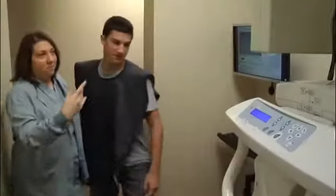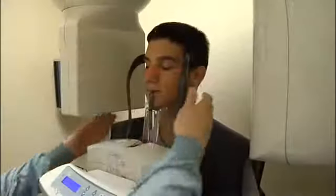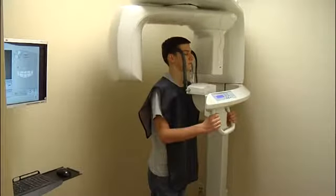As your pre-surgical orthodontic treatment nears completion and before your surgery, your surgeon will review your medical history and conduct a thorough examination. The examination may include facial measurements, photographs, x-rays, dental impressions, and a bite recording. This is a good time to ask about your surgical procedure and pre- and post-operative treatment.